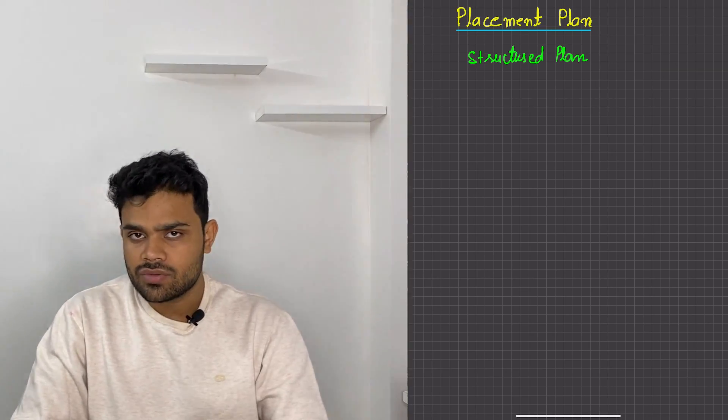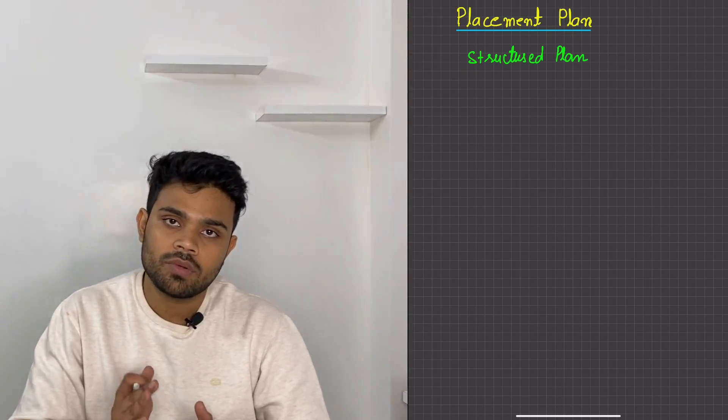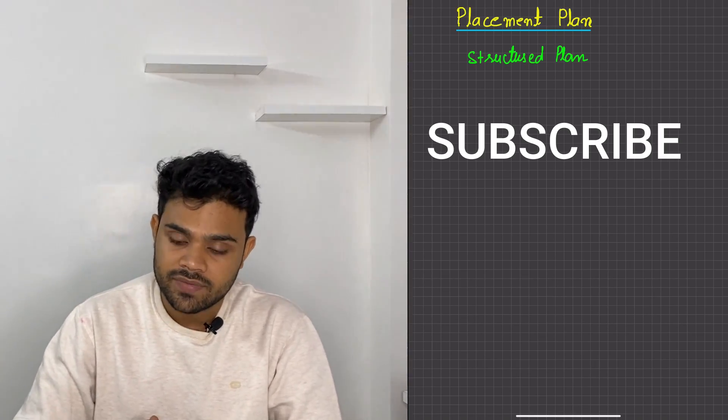That is why we need a structured plan, which I will obviously provide you in the subsequent videos to cover each and everything — the ingredients. How to cover all those things, I will be telling you in a structured way. If you are new to the channel, make sure to subscribe and like the video.